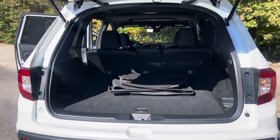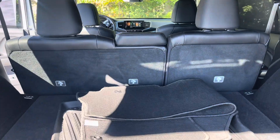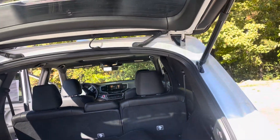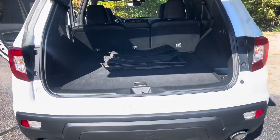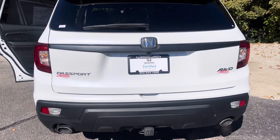I've got the back open here so you can see there's plenty of cargo space. The seats do fold forward in a 60-40 split. And under here we have your spare tire. It is an auto lift gate, which is great when you have a ton of groceries.